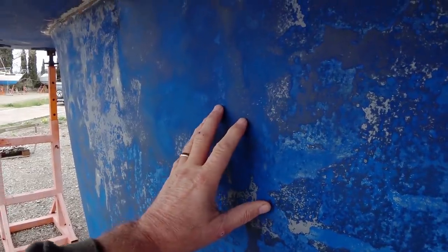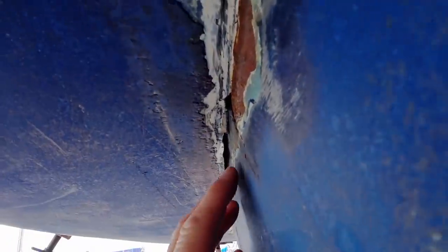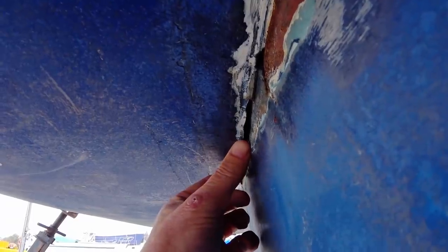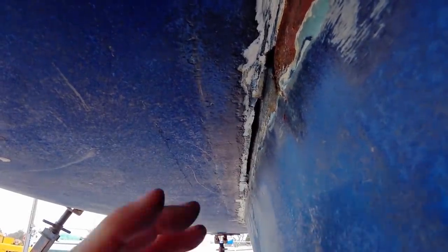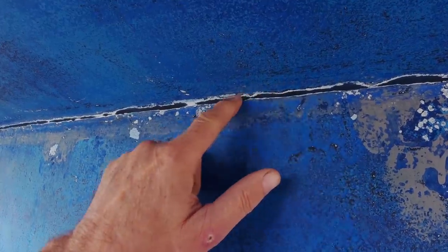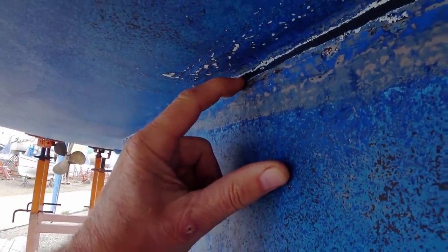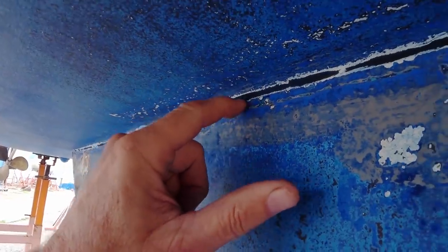We're just about to order our anti-foul paint, and before we apply it we've got to seal up the gap between the hull and the keel. If you zoom in you can see a gap there — we need something we can squeeze into it that has a little bit of elasticity and is usable underwater. In another part of the yard there's a Jeanneau Sun Odyssey 43 that has a nice seal with no breaks or gaps, and pressing it with a fingertip you can feel it has a bit of give. If you know what we can use, let us know in the comments and we'll order it at the same time as the anti-foul paint.